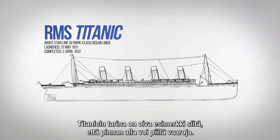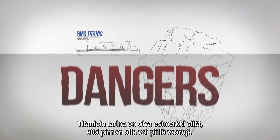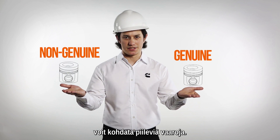The Titanic's story is a lesson to humanity about how we need to be aware of dangers lurking beneath the surface. Likewise, if you choose a non-genuine part over a genuine Cummins part, you'll face many dangers that are hidden.